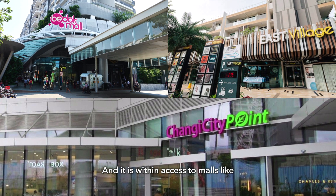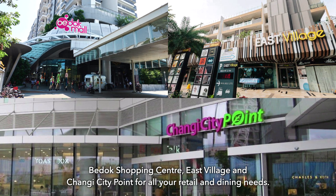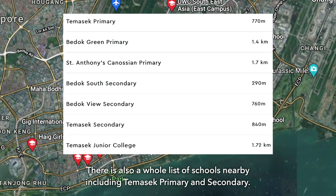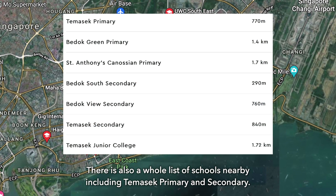This development is within one kilometer to Tanamera MRT and has access to malls like Bedok Shopping Center, East Village, and Changi City Point for all your retail and dining needs. There is also a whole list of schools nearby, including Temasek Primary and Secondary.